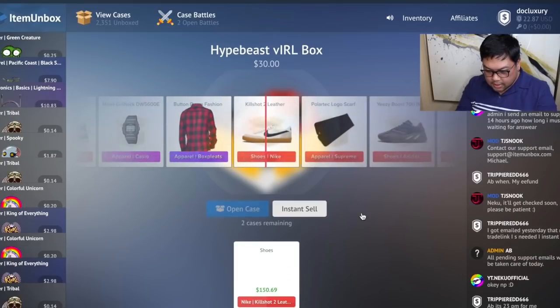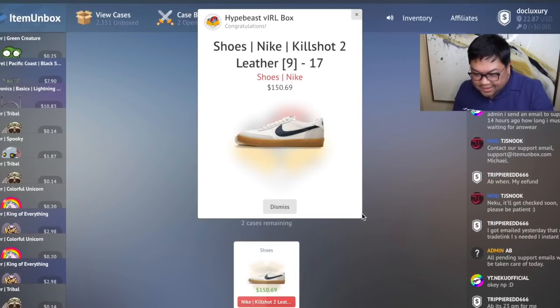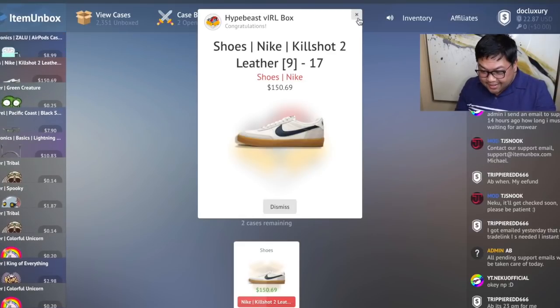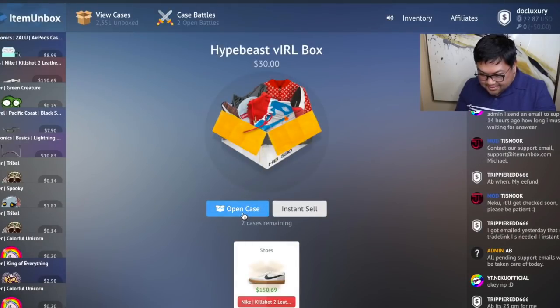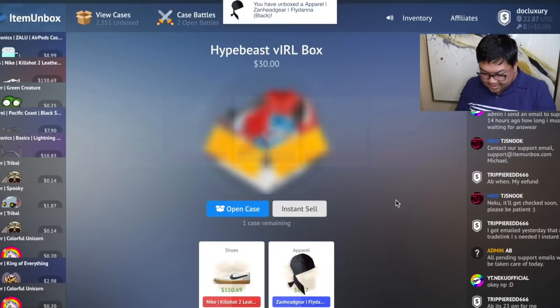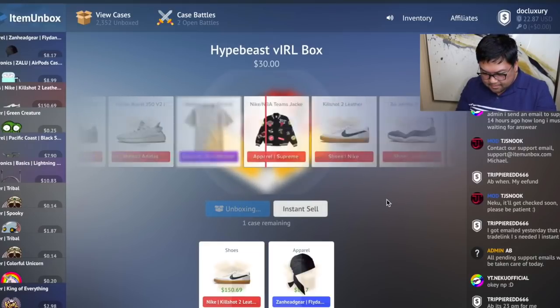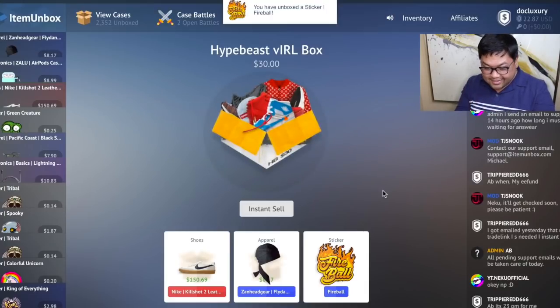There are a lot of purples — oh! I got a one-hundred-and-fifty-dollar shoe! Okay, that is a really good one. It's a size — holy crap, is this a size 17 or a size 9? I'm not sure, but one hundred fifty dollars, I'll take it! Let's dismiss this and open another case. I got this Zen headgear — I don't even know what that is. One more — already happy about the shoes, so it's okay I got a sticker on the last one.